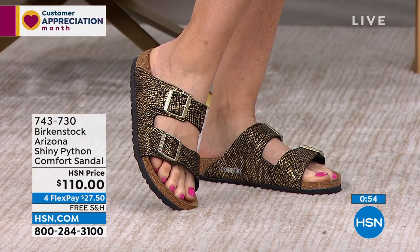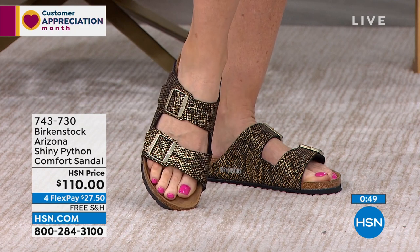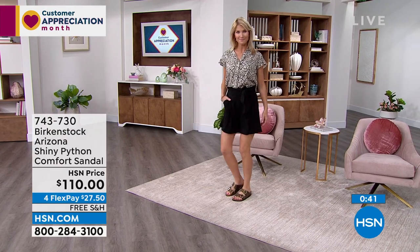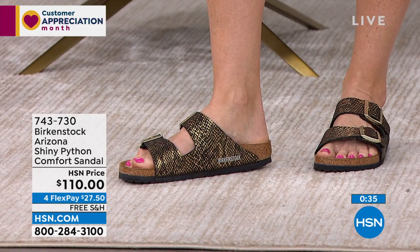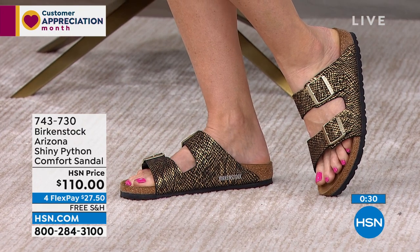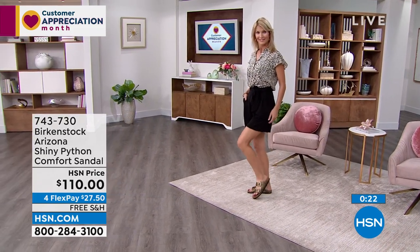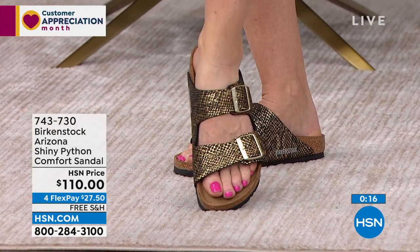These are really fun and pretty, and they're also on FlexPay. So if you're curious and want to get them home and try them out with different outfits, when you check out you can choose FlexPay and it would be $27.50. We send them to you right away — if you love them, keep them, and you'll pay $27.50 every month interest-free until they're paid off. If you don't love them, you have 30 days to take them for a test spin and you can always send them back for a full refund of your purchase price. With free shipping and handling, that's all the more reason to take that chance.